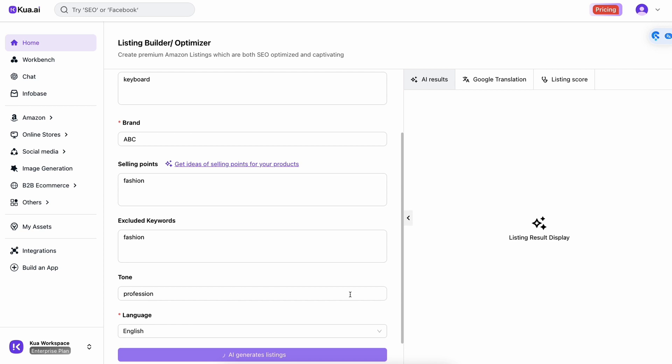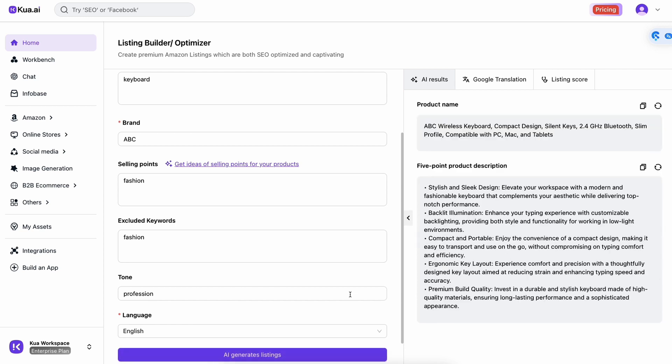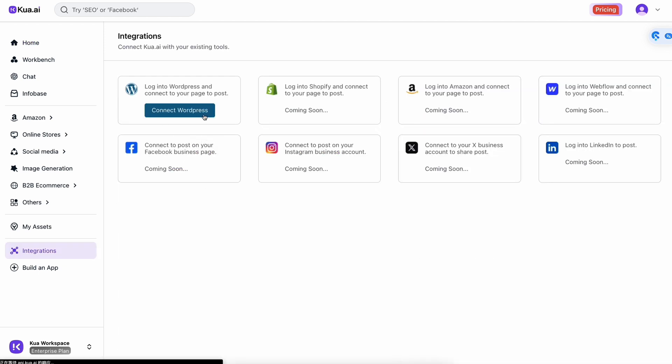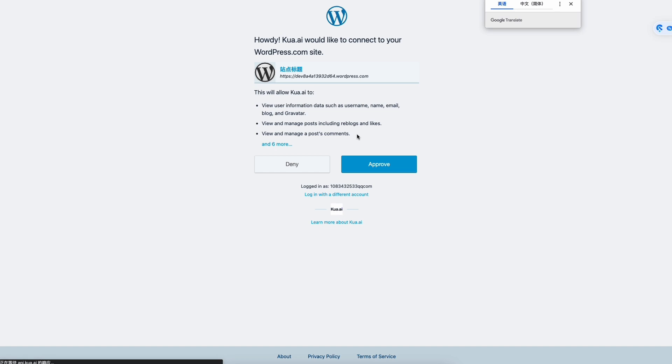Engaging product descriptions, blog posts, emails, video scripts, SEO content, image generation — it can handle pretty much everything, and it's about to make e-commerce a whole lot easier.